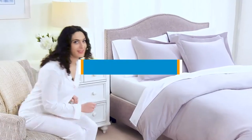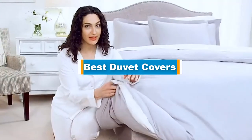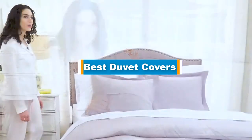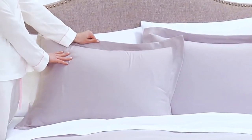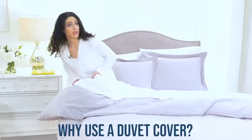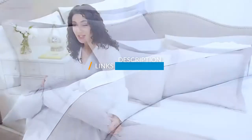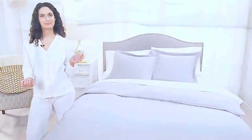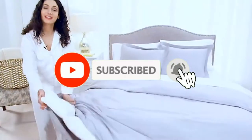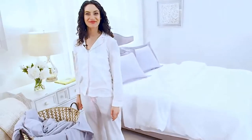Hello guys, in today's video we are going to present you the top 5 best duvet covers available at the market. We made this list based on personal preference and sorted it based on price, quality, durability, and reputation of the manufacturers. Check out the description to find their prices and more information — we've included the links below. Don't forget to like, comment, share, subscribe, and hit the bell button. So without further ado, let's get started.